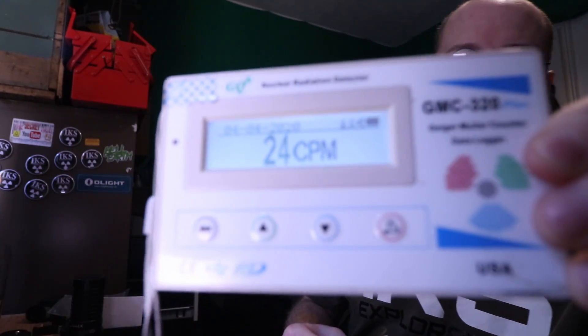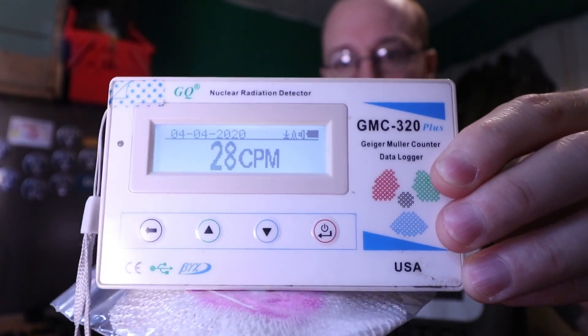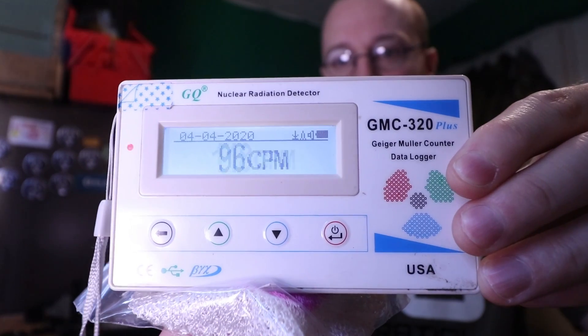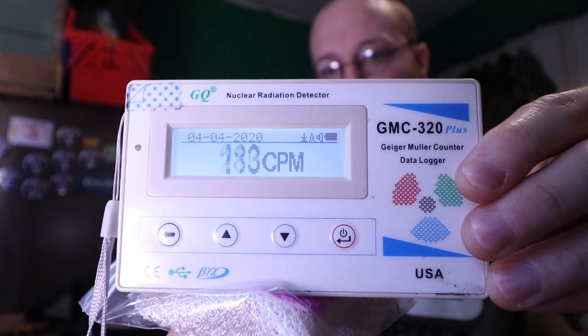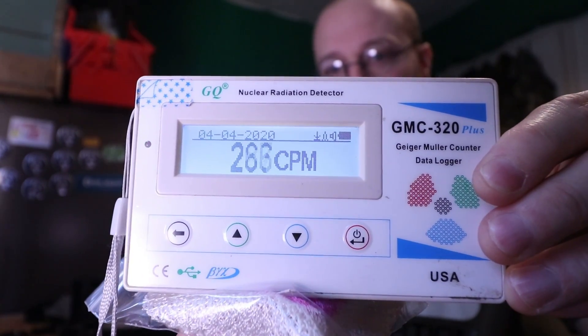This went into — I believe — the 2,000 counts per minute range. Look at that, it's gone straight up! How shocking. What was the other one — it went up to 360 or something like that? This one's going straight over there.